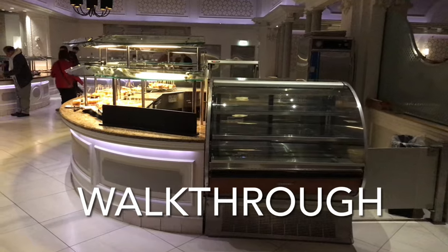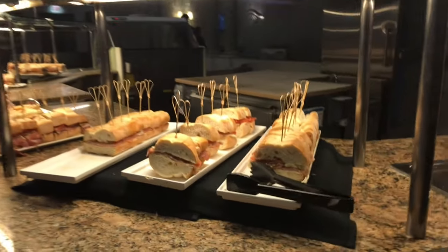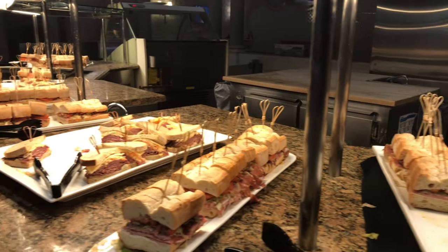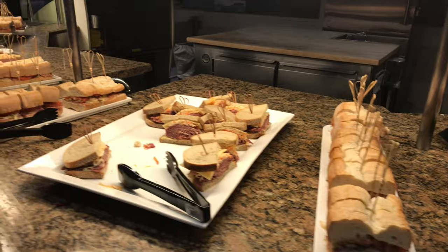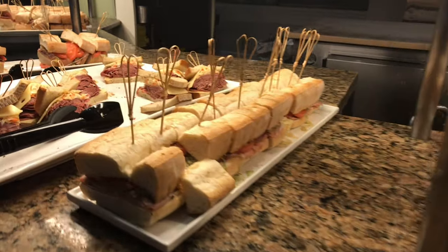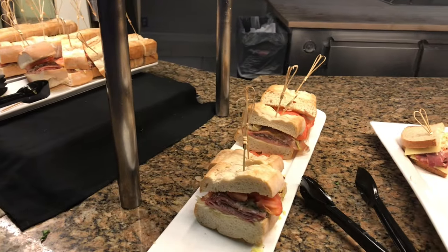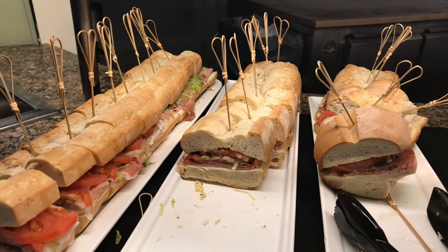So over here we have what looks like a sandwich station with some sandwiches. Let's check them out. It's nicely prepared, but I don't know who will come and pay this much to eat sandwiches. Maybe they're really good sandwiches guys, maybe they'll taste so good.